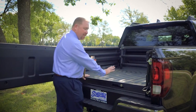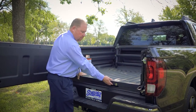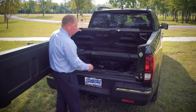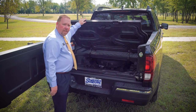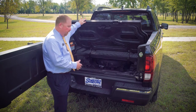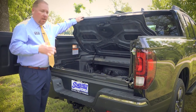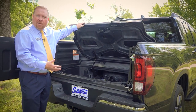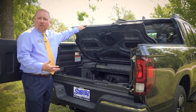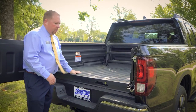Another cool thing about this Ridgeline is it's got an in-bed trunk. There's a little lock right here — you can lock this up, but it's got an electric switch right here. Pull that up and you've got a real nice deep trunk in here. You can use it for various things, you can store your stuff in there. It's also got a drain plug, so if you decided to fill it with ice, put beverages in there during a tailgate party, or meats if you're barbecuing. Very nice function.